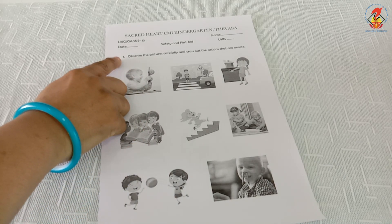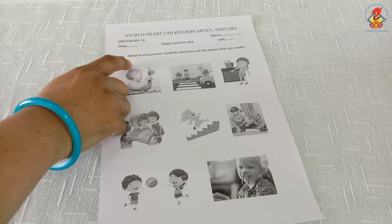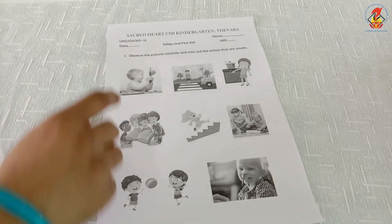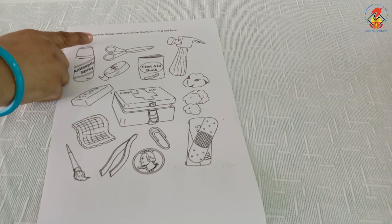Question number one: observe the pictures carefully and cross out the actions that are unsafe. Question number two: color the things that would be found in a first aid box. Children, that's all for today. See you in the next class with another topic. Until then, bye.